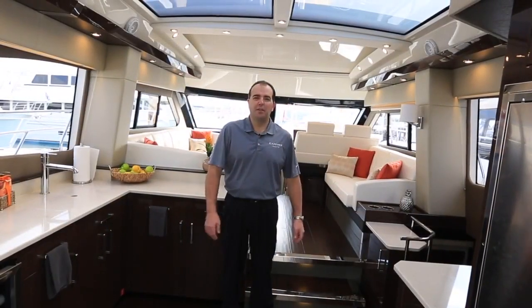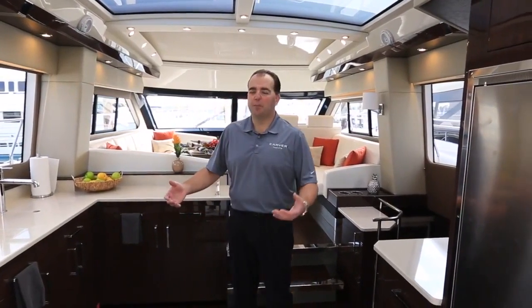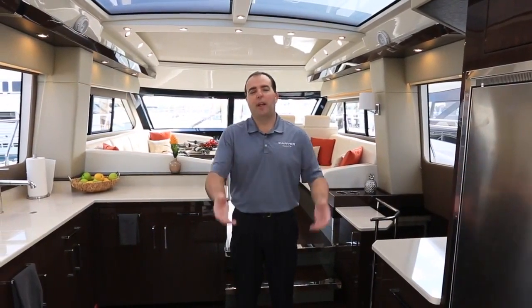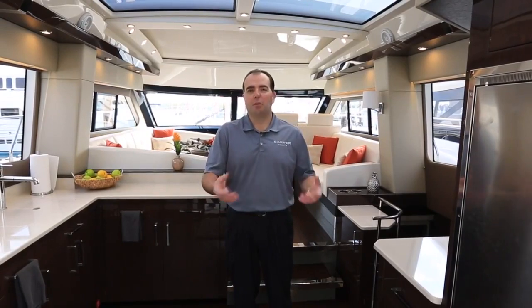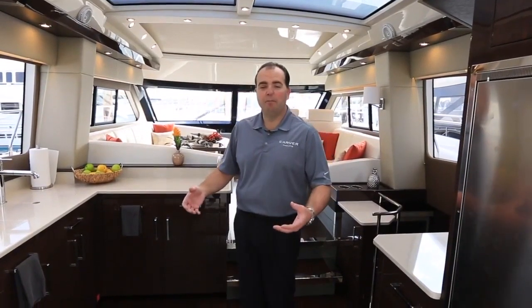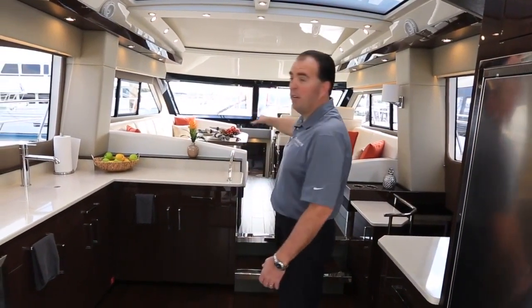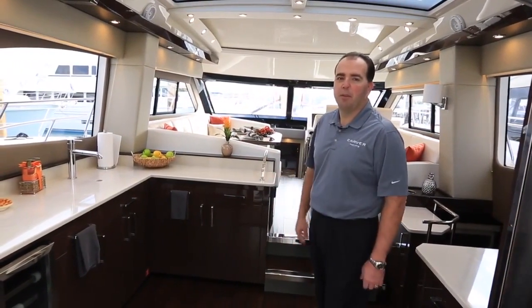Welcome inside the C52 Coupe. I'm standing here in our aft galley configuration. It just makes for a nice entertaining spot — you could be in the galley making drinks, making hors d'oeuvres, and you have great access to the cockpit to spend time with your guests. When you're in here, you don't feel disconnected from the rest of the group since there's such a nice flow into the boat. Your friends and guests in the cockpit, in the galley, and here in our expansive salon are all tied together. The boat's not chopped up at all.